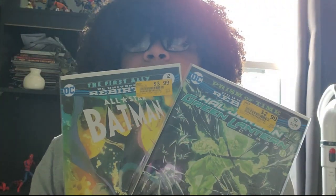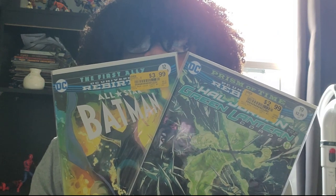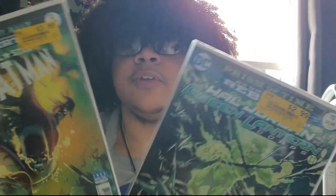I got two comics — they were having a buy one get one free at Vintage Stock for DC Rebirth. I picked up Hal Jordan and the Green Lantern Corps issue 19, 'The Prism of Time,' and then All-Star Batman DC Rebirth issue 12. I'll read those soon.